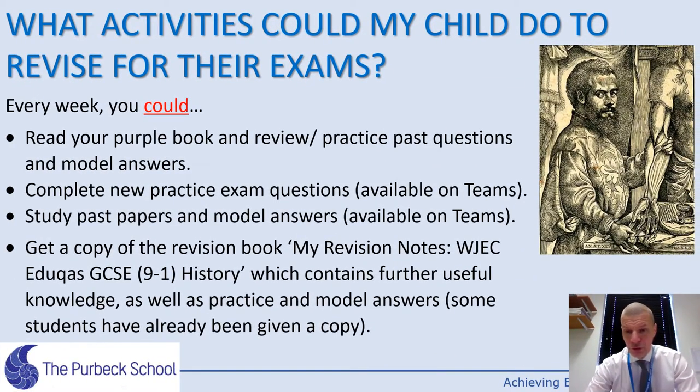Obviously there are other things you can do to revise. You've got all the exam questions you've answered and some model answers in your purple book — you've written quite a bit of work there now, so it's well worth reading over it. On Teams, we're putting some exam papers and also some model answers from previous exams to give you ideas. There's also a great revision book called My Revision Notes if you want to read in a bit more depth on the topics — it's also got practice answers and model answers in there. There are always more resources, and if you run out of ideas, ask.